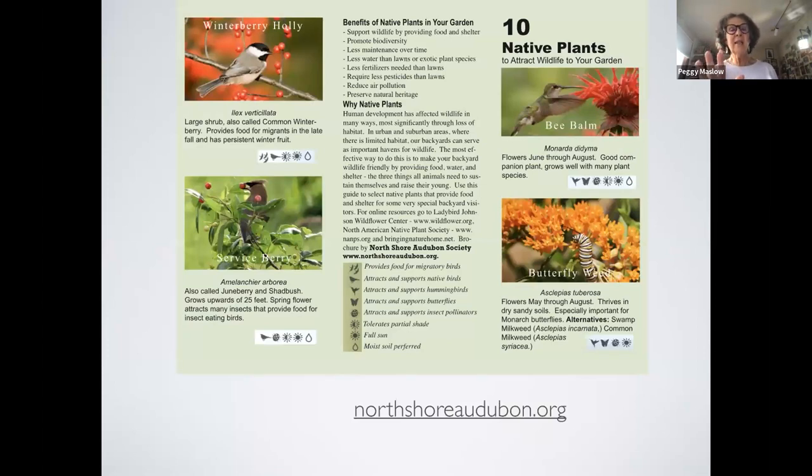This is on our webpage, northshoreaudubon.org — it lists 10 plants with symbols indicating: provides food for migratory birds, attracts and supports native birds, tolerates part shade, full sun, or moist conditions. It has the Latin name and the common name — for example, this one is winterberry. It tells you the flowering season — for example, June through August. There are six plants on one page and four on the other.